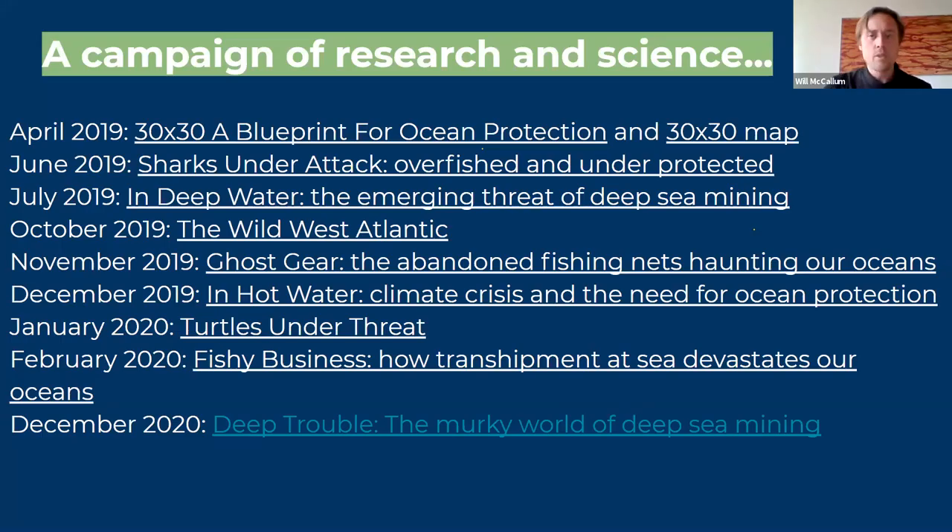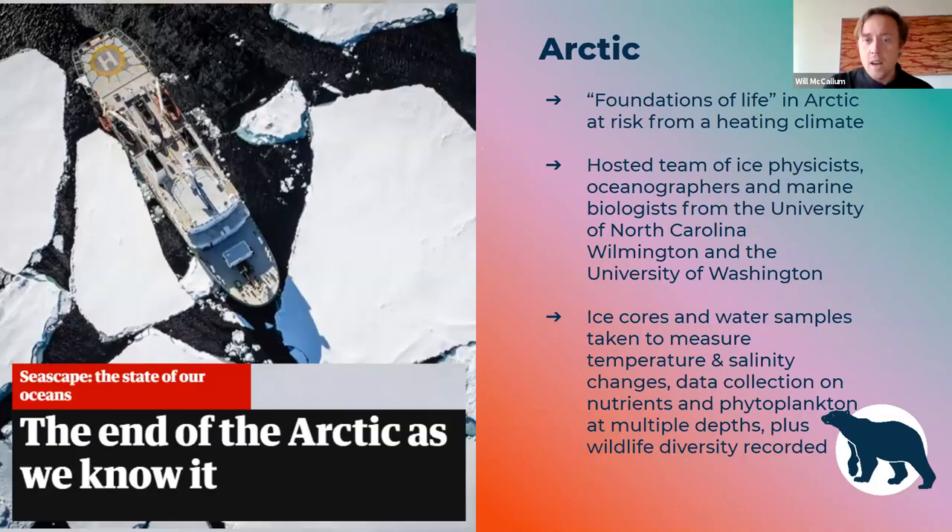All of this research and science fed into reports that we were producing. We try as best we can to use the research we're doing to lobby governments for change — all of these reports were featured in a lot of media and we send them to relevant decision makers. We worked with a team of ice physicists and oceanographers from a couple of institutions to take ice cores and water samples because of how fast the pace of change in the Arctic is, and why governments need to sit up now and take action to make it more resilient to cumulative threats like climate change.